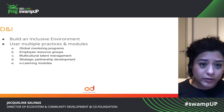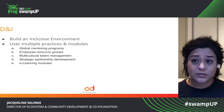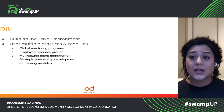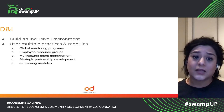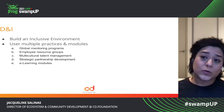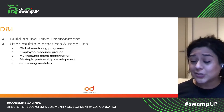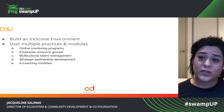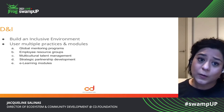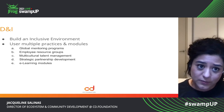Learn how to build an inclusive environment — for example, if you go to the Linux Foundation training, there are modules out there that help train you and help you understand how to build an inclusive environment. Education here is very important. There's plenty of white papers and research out there to help you understand and help you build that inclusive community.